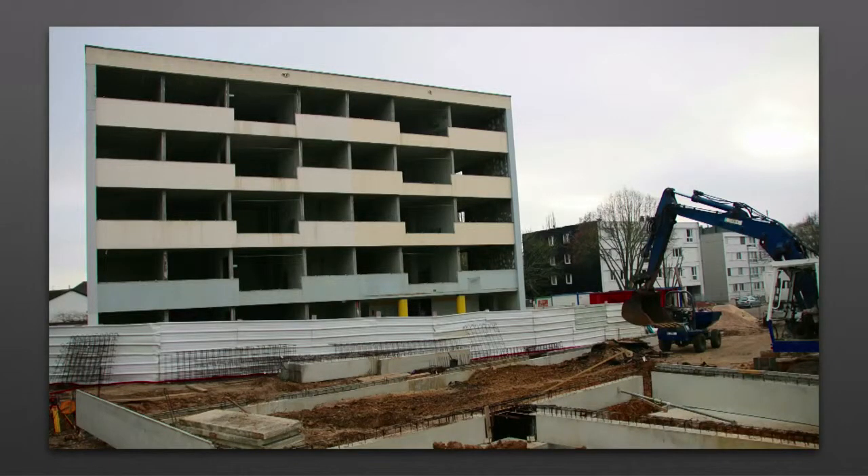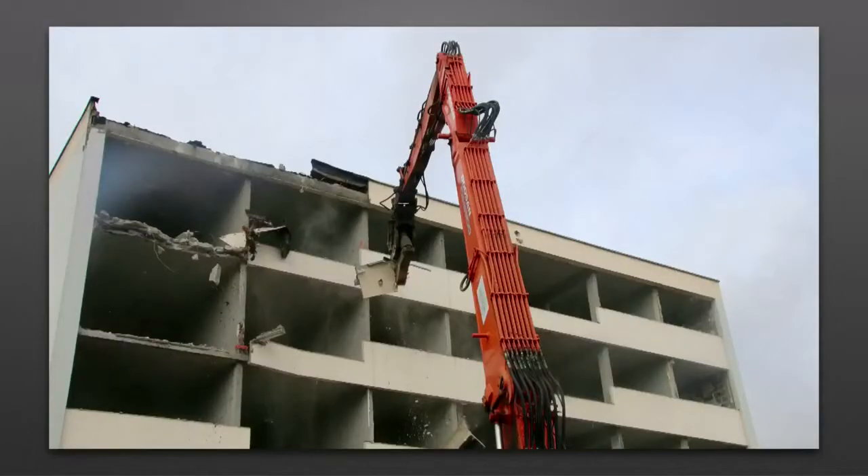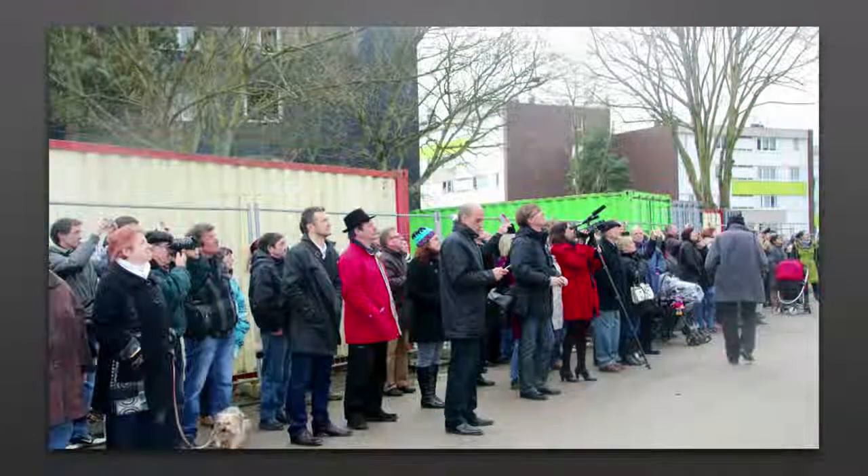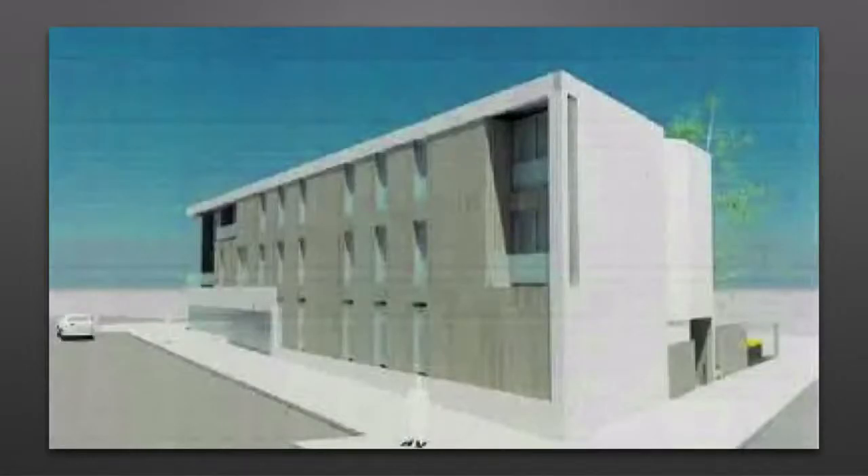Ce mardi 28 janvier, le premier des quatre immeubles d'Eur Habitat, l'immeuble Havre, a fait ses adieux. Le bâtiment dont le désamiantage a duré plusieurs mois aura totalement disparu du paysage d'ici deux mois. Une première démolition vécue comme un soulagement pour les habitants comme pour les acteurs de la rénovation du quartier. Désormais, la CECOMIL va pouvoir construire derrière l'ancien bâtiment Havre son nouvel immeuble qui abritera 11 appartements, mais aussi et surtout un pôle santé.